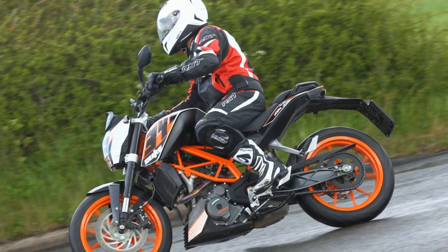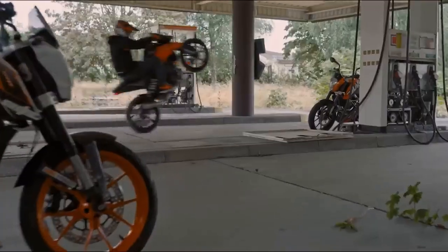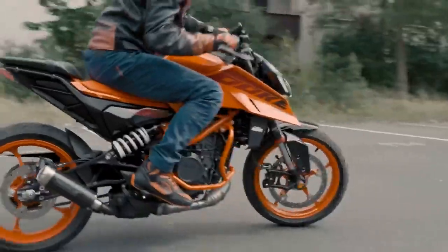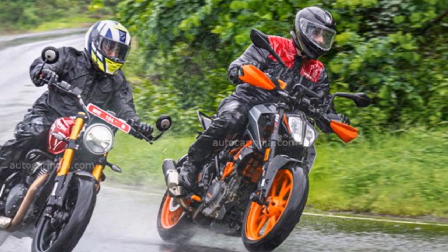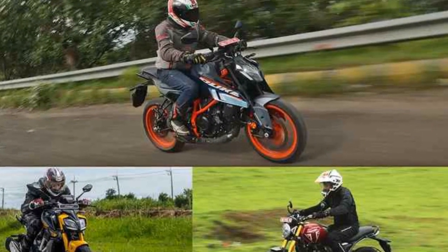The KTM 390 Duke has a sharp and aggressive design. The bike features a sleek headlight, a muscular tank, and a distinctive tail section. The standard Duke 390 comes with a number of features including ABS, traction control, and a USB charging port.